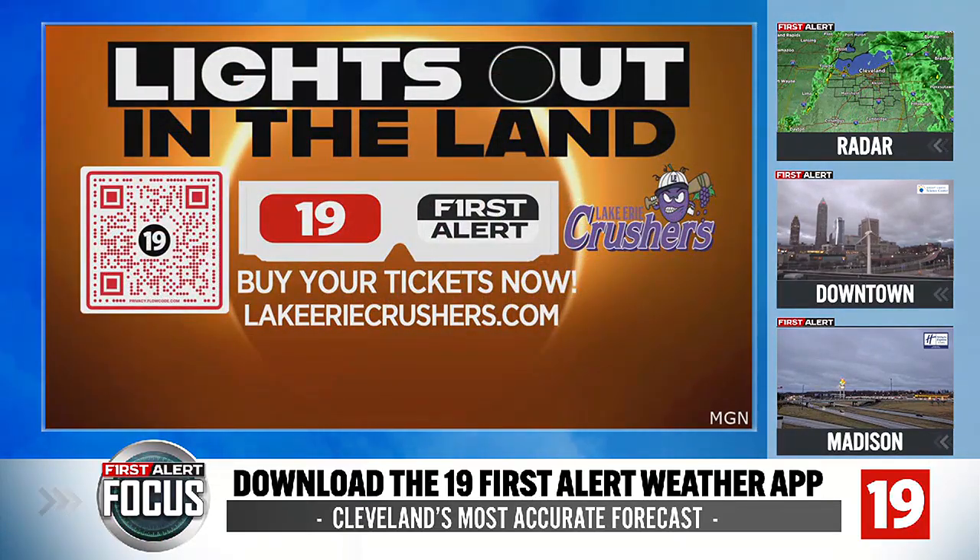Reminder: 19 News is hosting a watch party with the Lake Erie Crushers. It's called Lights Out in the Land. Just scan that QR code on your screen for tickets.